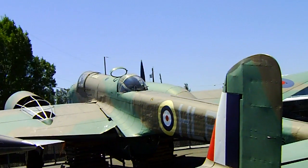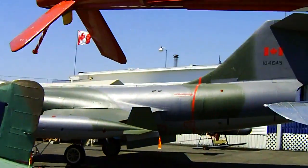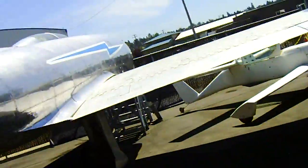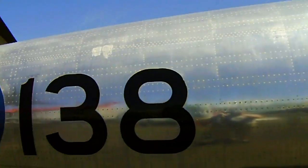There's the Blenheim — or whatever — the Hamilton airplane. And there's an F-104 fighter jet. I don't know what plane this is, but nice markings.